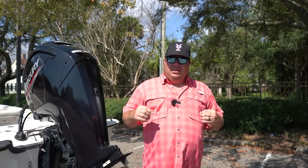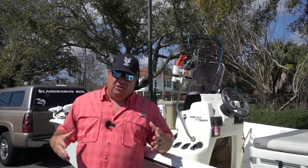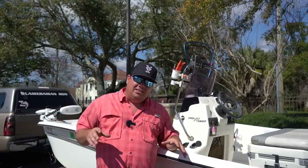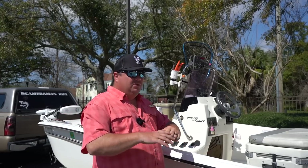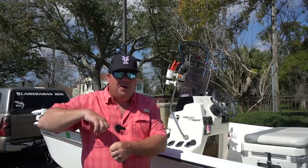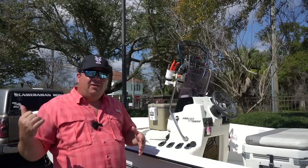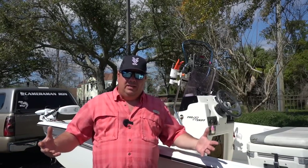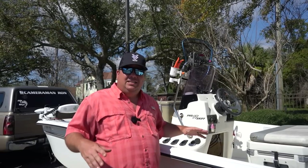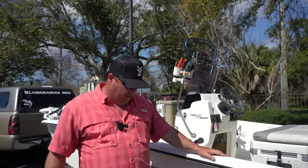Now I want to talk about something that seasoned boat owners probably already know, but as a new boat owner I did not. For the last nine months to a year I had issues where the boat would just die on the water — it was like the battery was dead but it wasn't. I'd tighten things with a wrench to get it working again but couldn't figure out what was going on. So I took the battery in, and they told me it was in perfect condition. The guy asked me: do you have a kill switch?